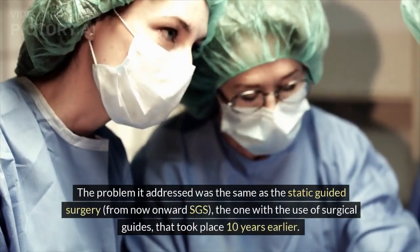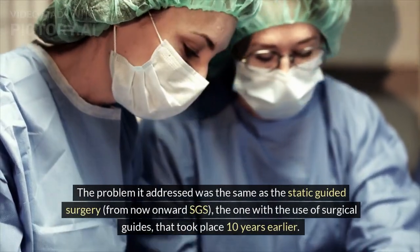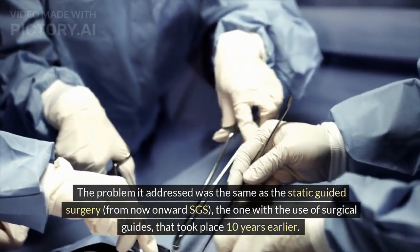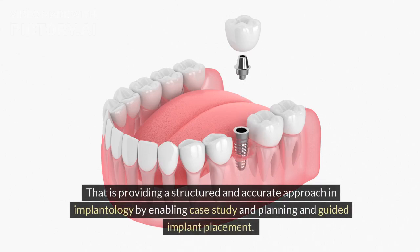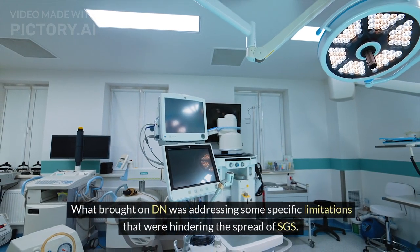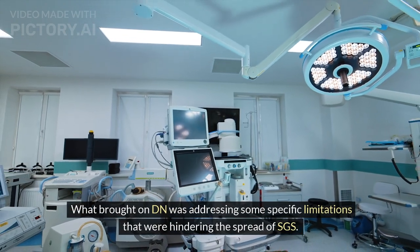The problem it addressed was the same as static guided surgery, from now onward SGS, the one with the use of surgical guides, that took place 10 years earlier. That is, providing a structured and accurate approach in implantology by enabling case study, planning, and guided implant placement. What brought on DN was addressing some specific limitations that were hindering the spread of SGS.